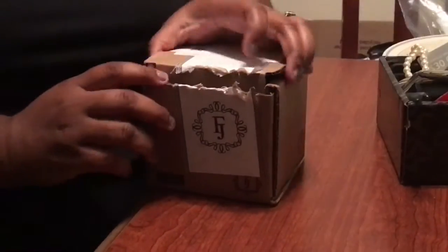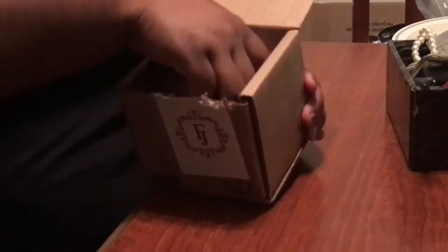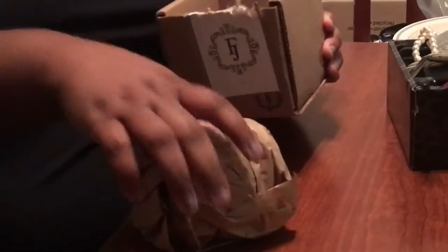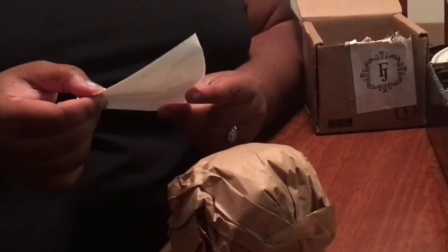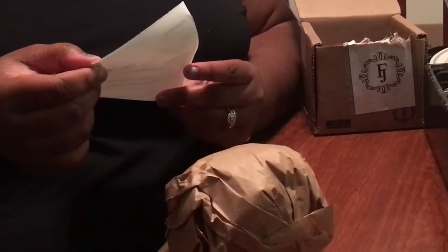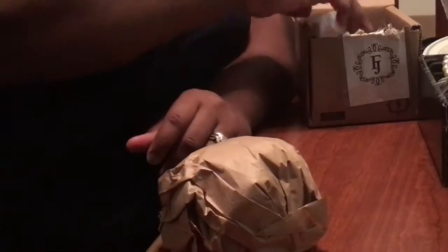It wasn't that hard to get into, and this is how it looks inside. It was packaged very well, and inside was just a little letter saying thank you for buying the product and that they covered any damage that was made during the delivery process.